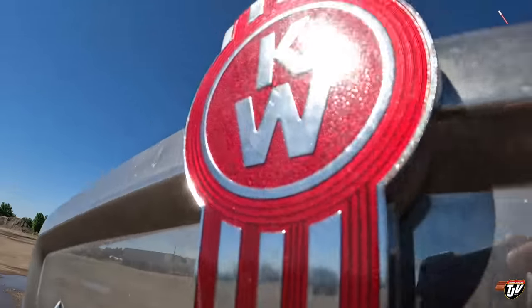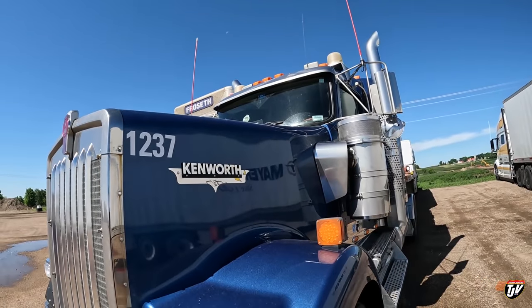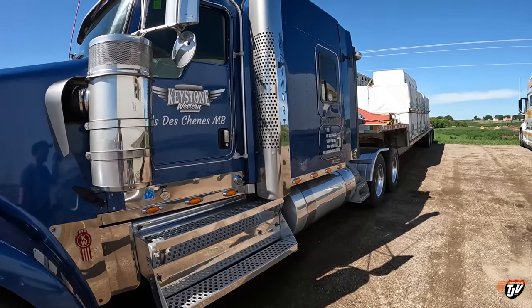Good morning, old blue. I washed her yesterday. She was so nice and clean, remember? And then we drove through like a mega thunderstorm and rainstorm. But she's still pretty clean - not bad. That was a heavy rainstorm.